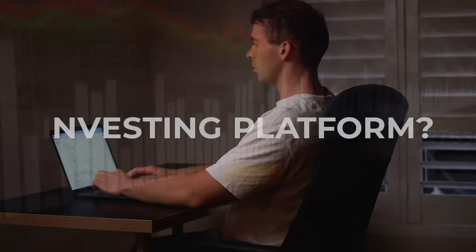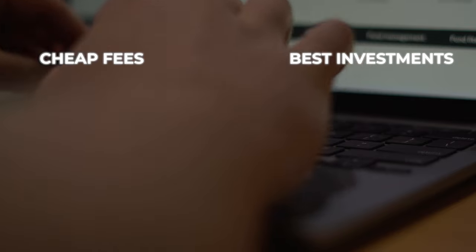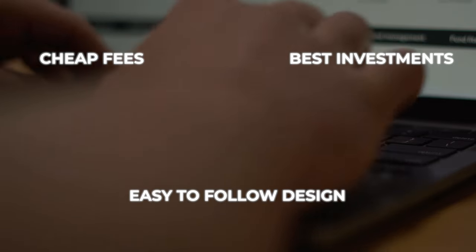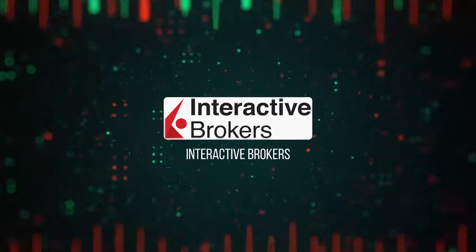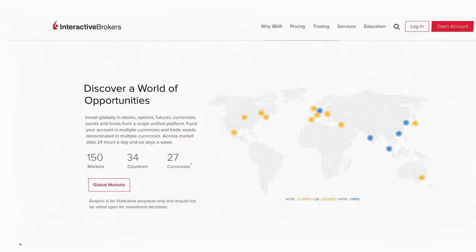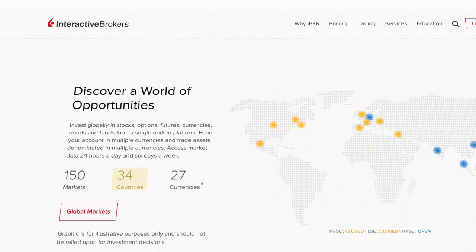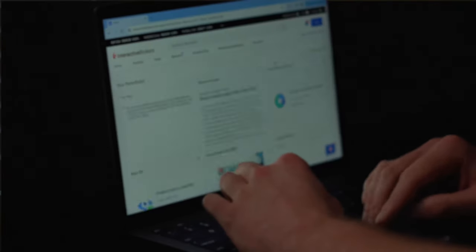Have you ever wondered what investing platform you should use that gives you cheap fees, access to the best investments, and has an easy-to-follow design? Interactive Brokers is the right platform for you. There are over 2 million people using Interactive Brokers and it's available in over 33 different countries. It's not just limited to stocks and ETFs — it also offers cryptocurrency, foreign currency, and precious metals.